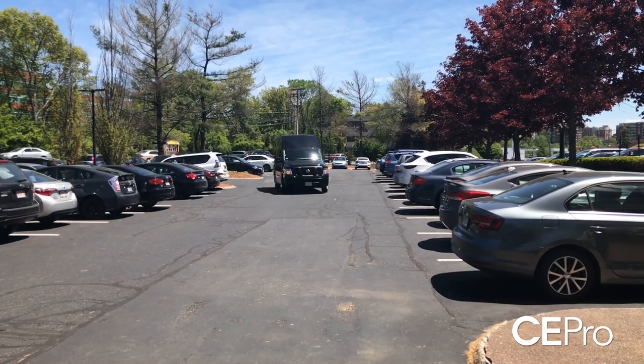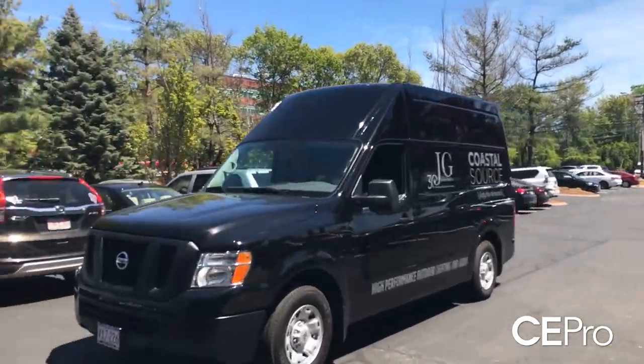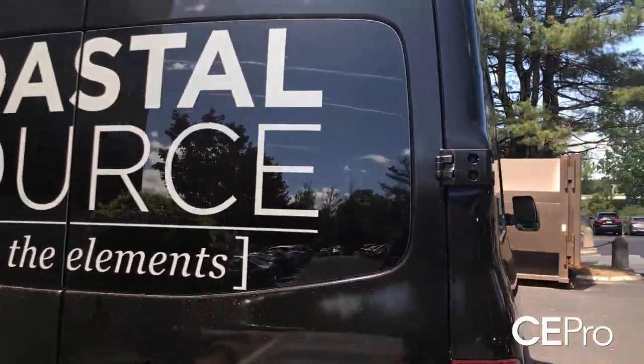I asked Coastal Source if they'd be interested in partnering with Jarmac on our own sprinter van so that we could have it all the time and use it for our dealers. They couldn't have been more excited — they answered with an exuberant yes right away, and we went off and found a Nissan NV sprinter van.